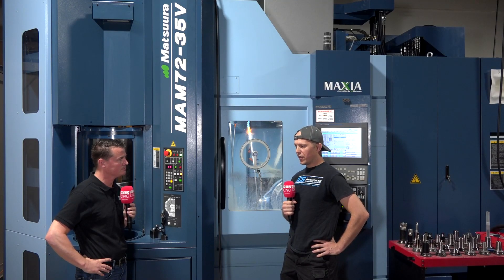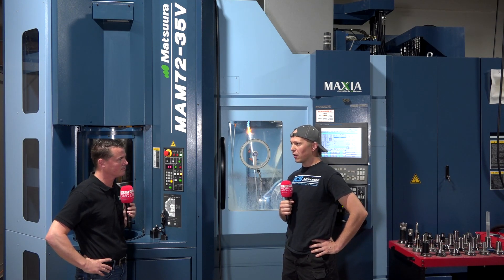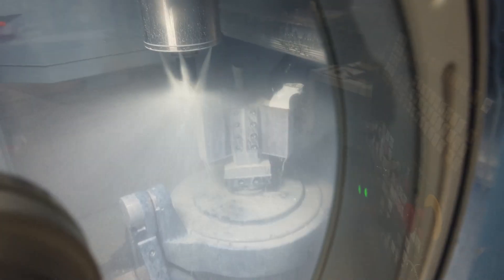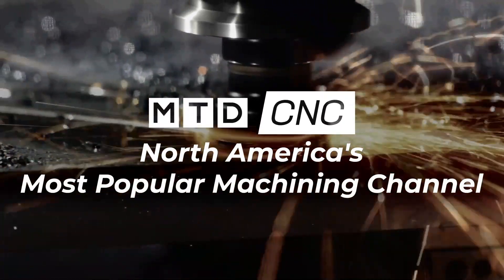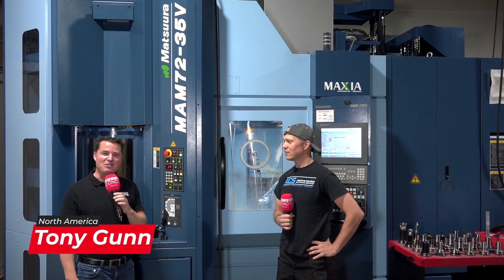Had I known that this was an option or even within my wheelhouse ages ago — what automation allows us to do, it's a force multiplier. One machine is a force, two machines is a force multiplier, but three machines with one of them having a pallet pool is an exponential force multiplier. That's a machine that doesn't require a full shift of an individual, and you know, unattended nights and weekend machining. It's all about the spindle uptime.